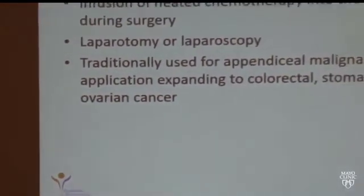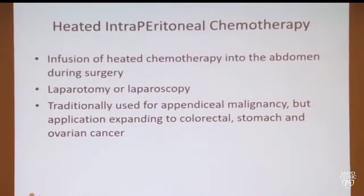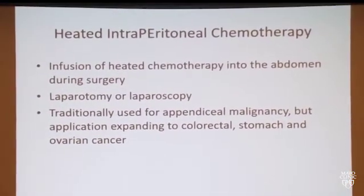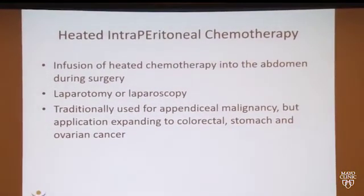Is chemotherapy an option? There is this type of treatment called heated intraperitoneal chemotherapy, or HIPEC, which is the infusion of heated chemotherapy into the abdomen at the time of surgical debulking. This has traditionally been used for peritoneal malignancies, but has been expanded to ovarian cancer as well as to colon cancers and stomach cancer very recently.